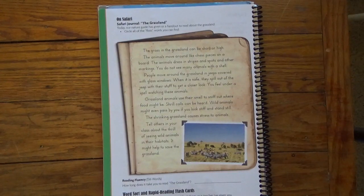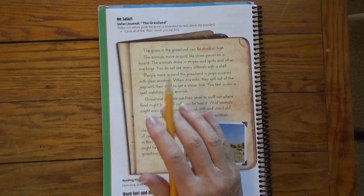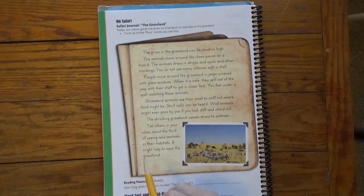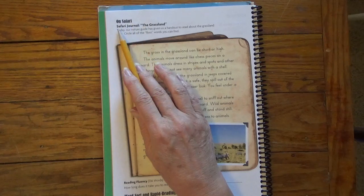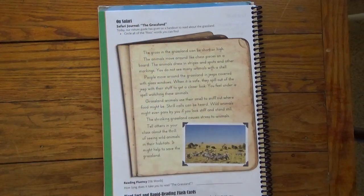Good morning, scholars. This is the last page of lesson two. Every end of a lesson has a journal entry for us to read. Remember, we're on safari as we go through the second grade spelling book. So we have our safari journal, and this one is titled The Grassland.